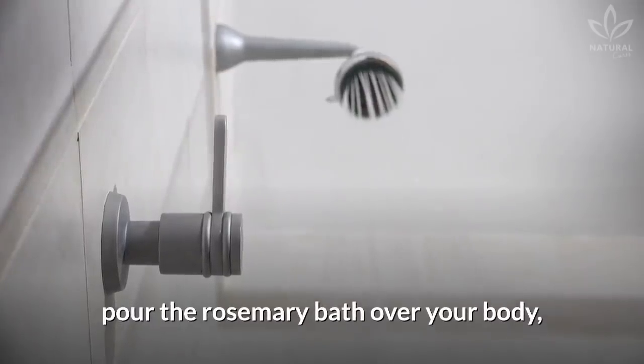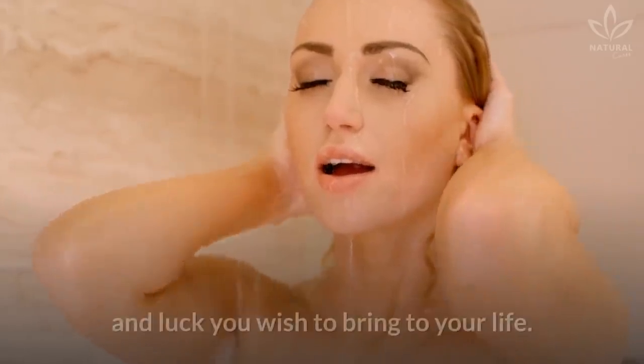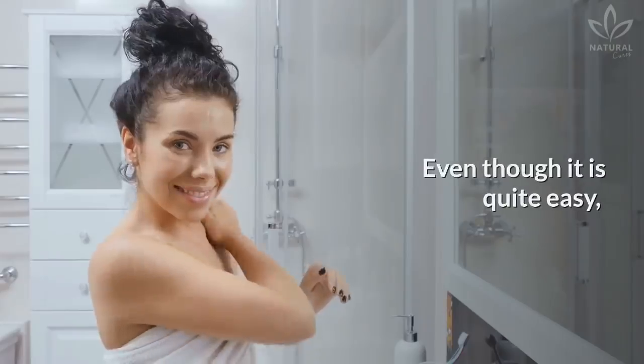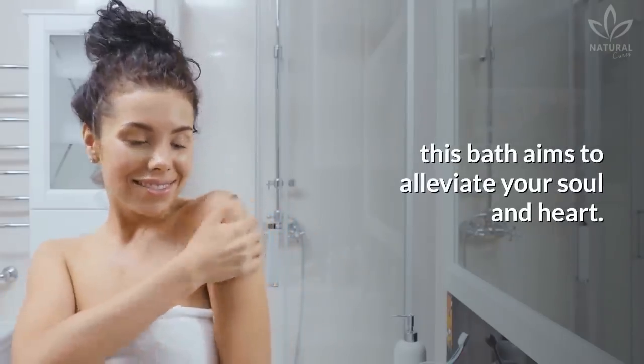After your usual shower, pour the rosemary bath over your body, from your neck and down, always mentalizing the abundance and luck you wish to bring to your life. Even though it is quite easy, this bath aims to alleviate your soul and heart.